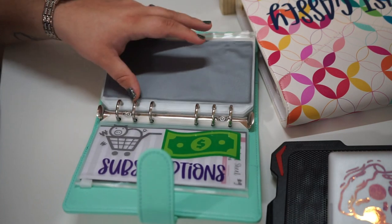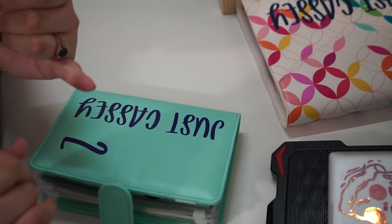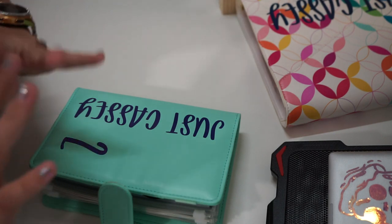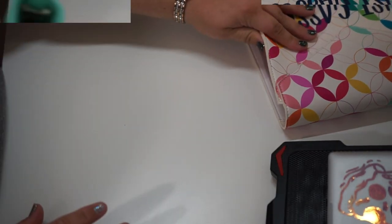We'll have another video coming next week that's going to go over my budgeting — how I budget, what I use to budget — all encompassed into one video for everyone's viewing pleasure.